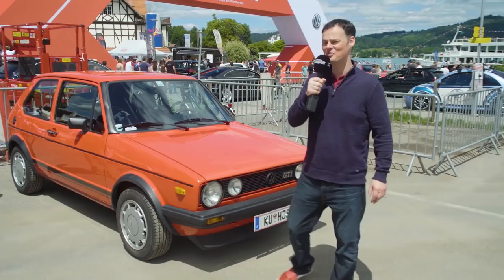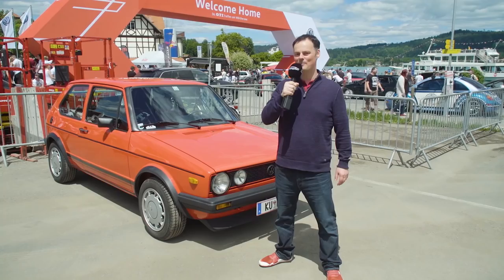Welcome to Auto Gufool. I'm here with a Golf Mark 1 GTI, and the reason I'm doing that is because it's very similar in size to the brand new UP GTI.